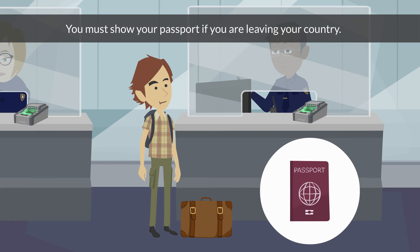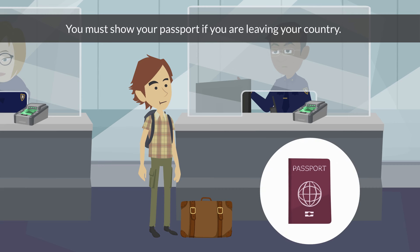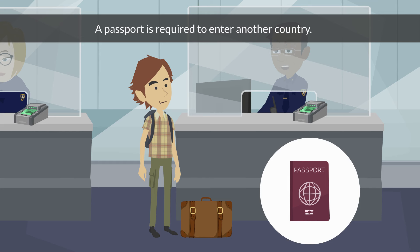Passport. You must show your passport if you are leaving your country. A passport is required to enter another country.